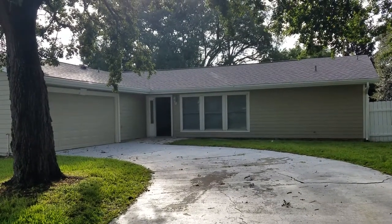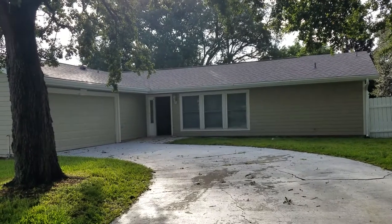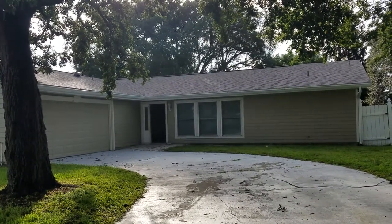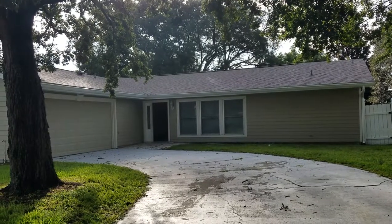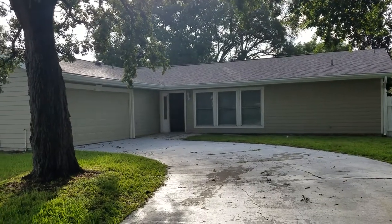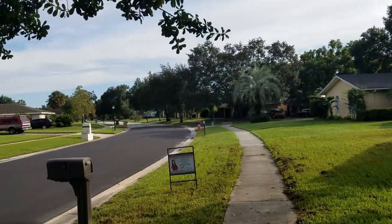We're here at 473 South Deerwood Avenue in the Deerwood subdivision. We're filming this house for you so that you, from the comfort of your own home, can take a look at it and see what it's all about without having to even leave your chair. We're going to go ahead and take a spin real quick so you can get kind of an idea of what the neighborhood is like.